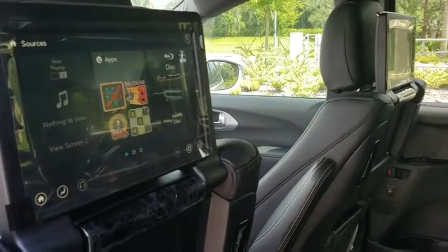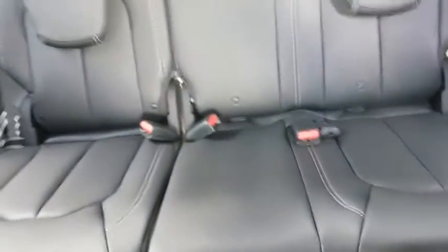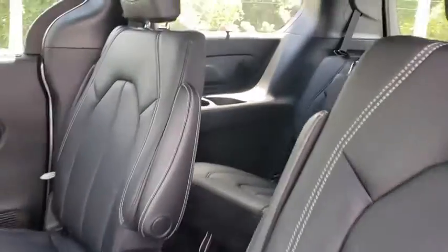Four-wheel disc brakes, universal garage door opener, CD player, rear window defroster, electronic stability control, fog lights, heated front seats, heated steering wheel, compass, security system, trip computer.